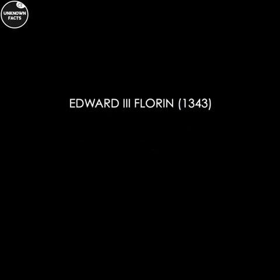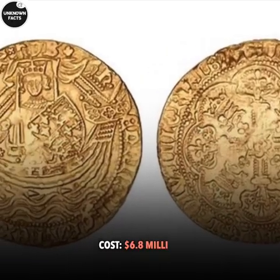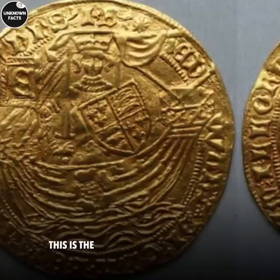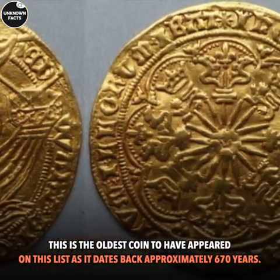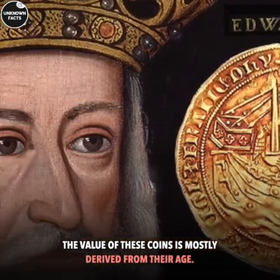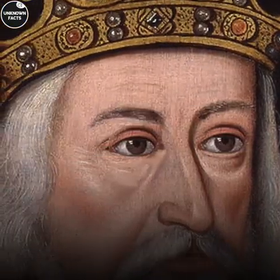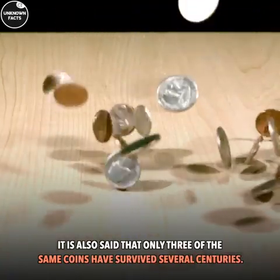Number 5: Edward III Florin, 1343. Cost: $6.8 million. This is the oldest coin to have appeared on this list as it dates back approximately 670 years. The value of these coins is mostly derived from their age. It is also said that only three of the same coins have survived several centuries.